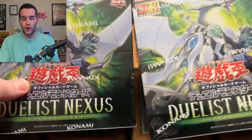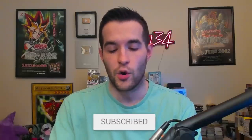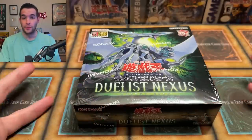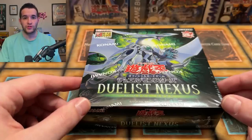Before we get into it, we have a giveaway — I'll be giving away a box of this set. All you have to do is like the video, be subscribed, turn on notifications, and let me know down below: will we get a 25th anniversary rare? I don't know if these are guaranteed because OCG does things differently. Shout out to Yu-Gi-Margik — they sent me a couple of these boxes and one to give away. The link will be in the description if you want to grab some OCG stuff yourself.